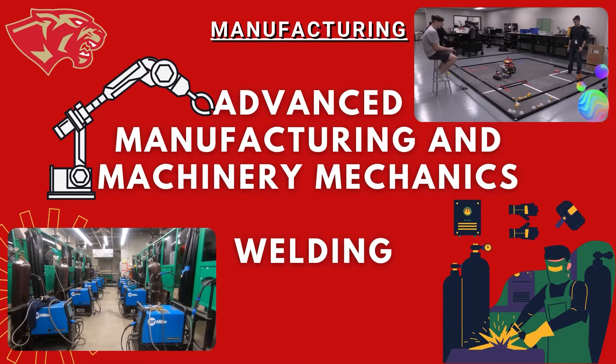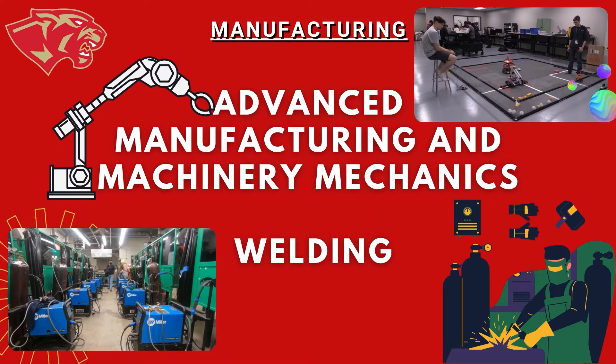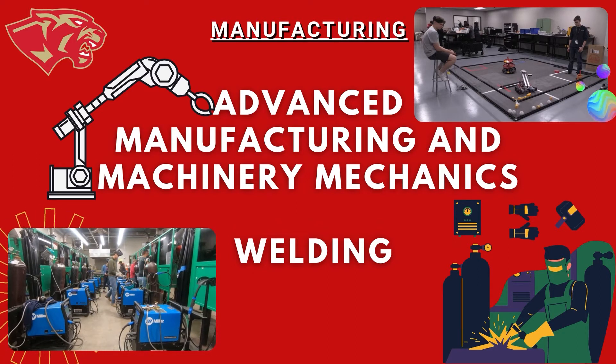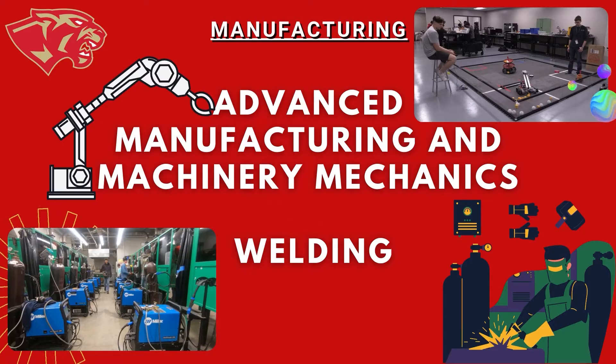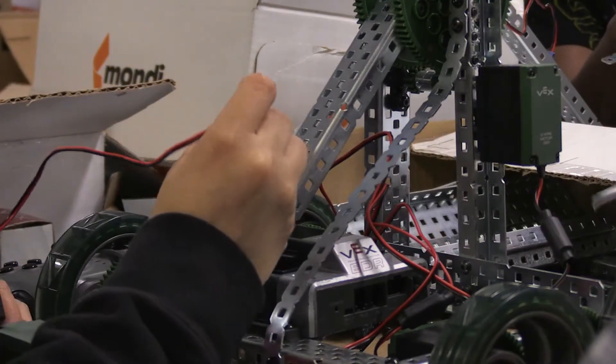On today's CTE Spotlight, we will review the manufacturing cluster. This cluster provides students with two pathway options: advanced manufacturing and machinery mechanics, and welding. Let's first take a look at advanced manufacturing and machinery mechanics.